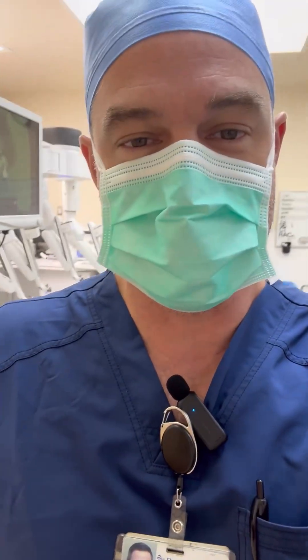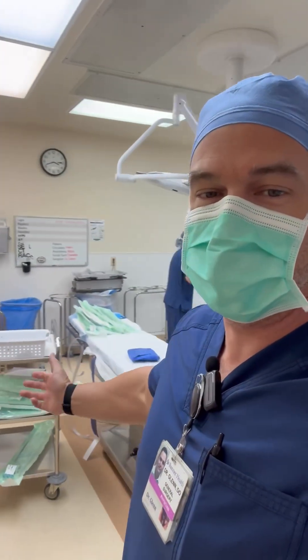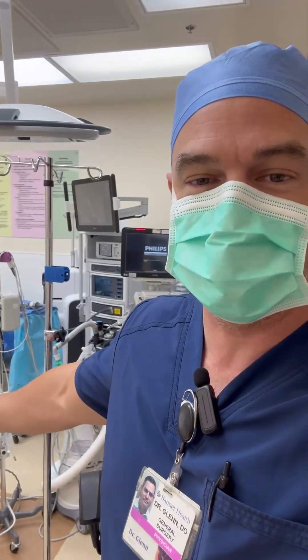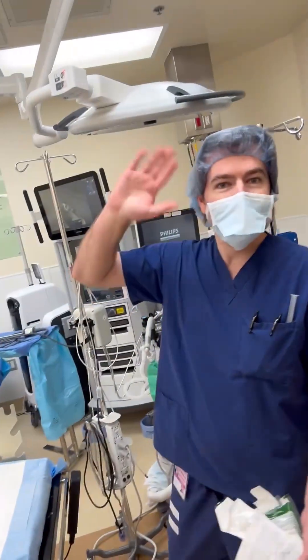Hey guys, Dr. Glenn here. I just wanted to give you a quick tour of the operating room. This is where we do robotic procedures. I've got some staff here setting up for a procedure right now, and here's our anesthesiologist — say hi, Dr. Wilm.